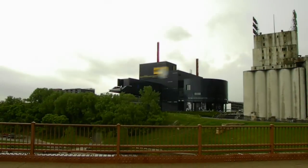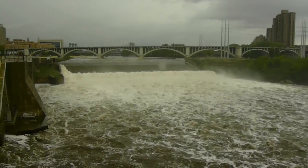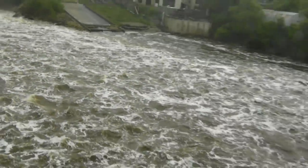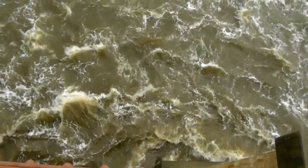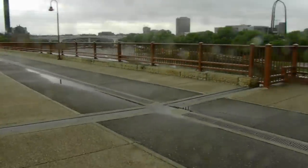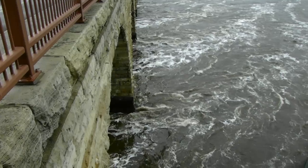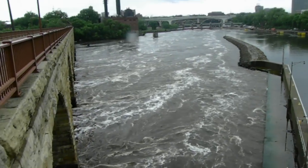Check it out. Here we go. It would suck to fall in that. And then here's the other side. And here is the other side. Water.